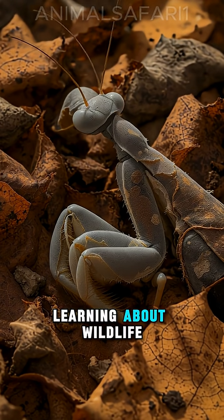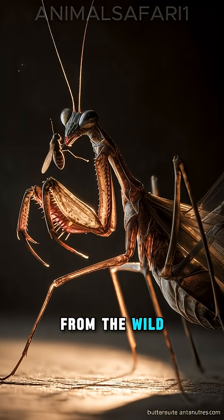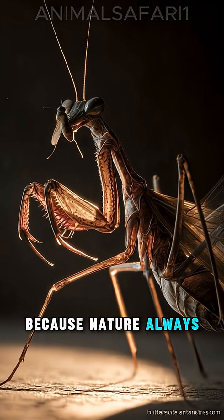If you love learning about wildlife's hidden secrets, like, subscribe, and follow for more stories from the wild, because nature always has more to say.